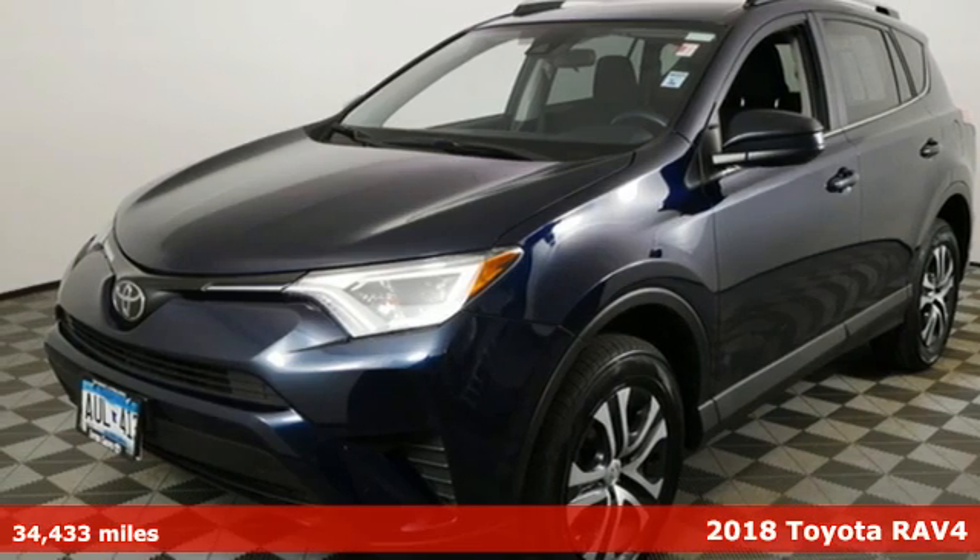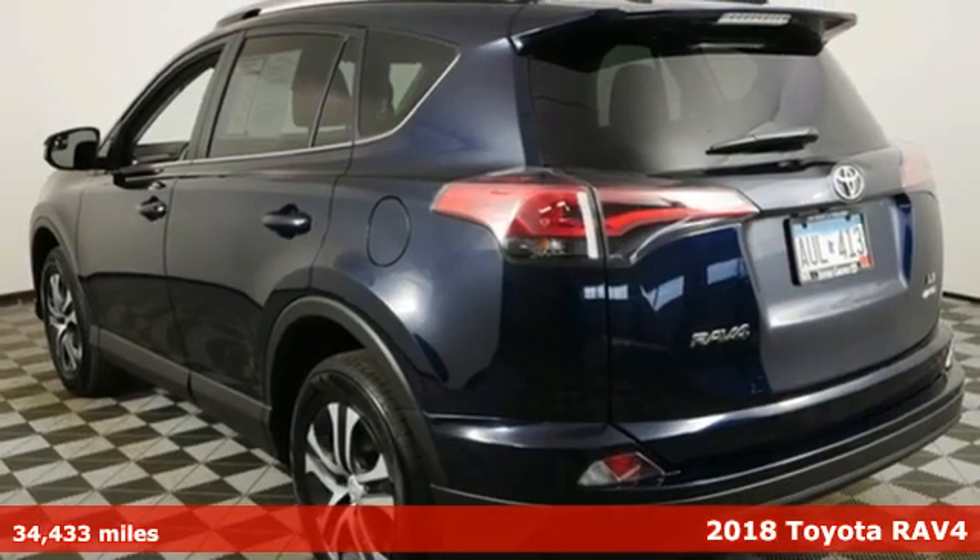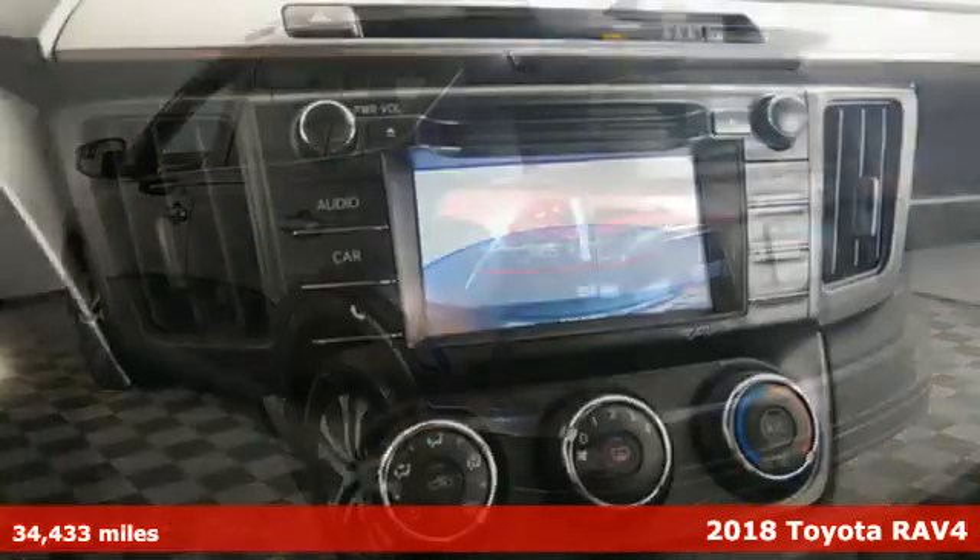Here's a certified 2018 Toyota RAV4. When you're looking for comfort, convenience, and quality, you think Toyota.